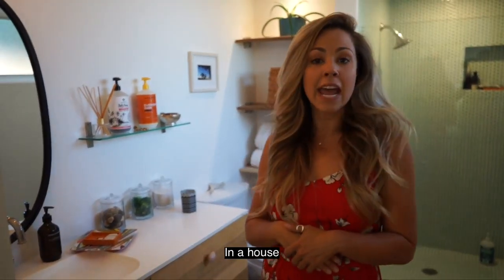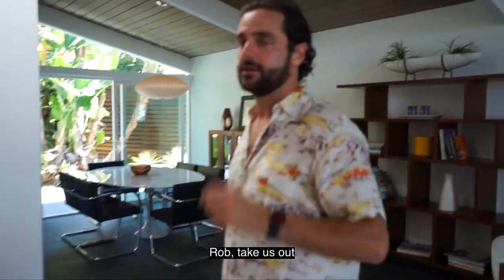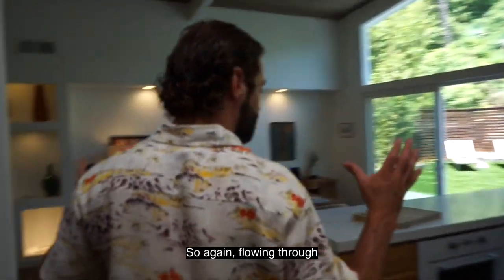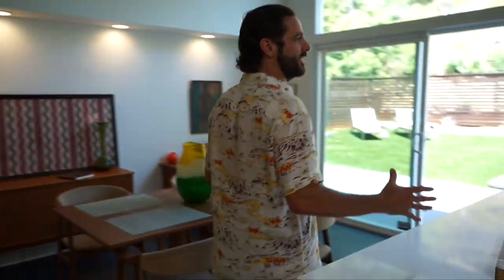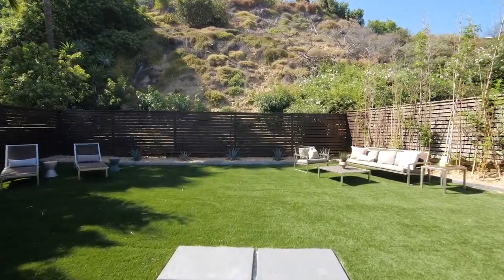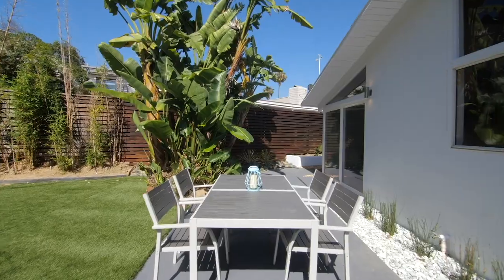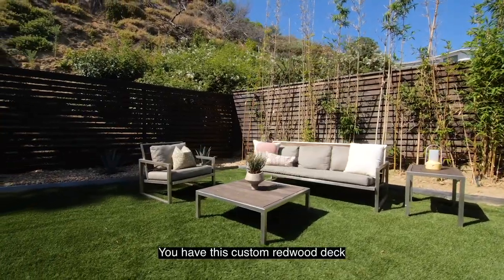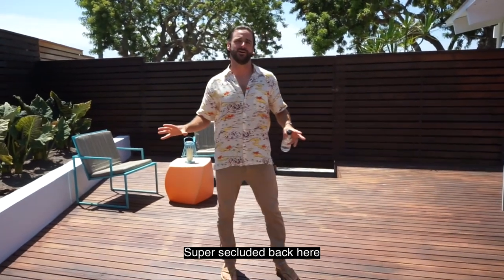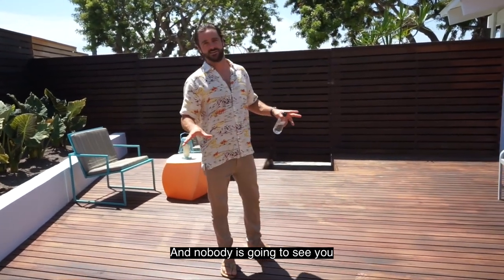Backyard time! Flowing through the open concept living, you have this custom redwood deck. It's super secluded back here and nobody is going to see you.